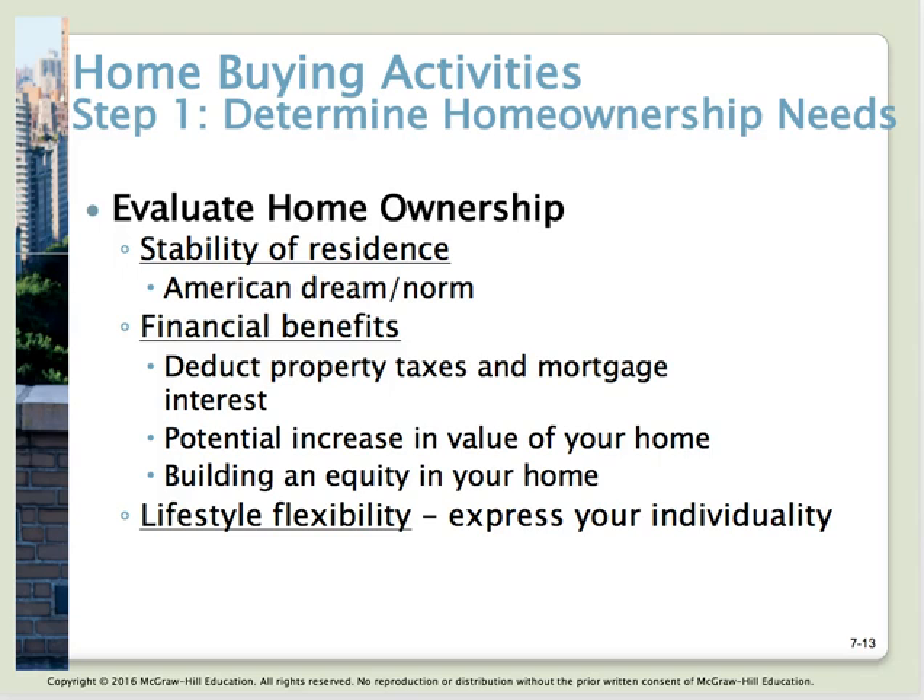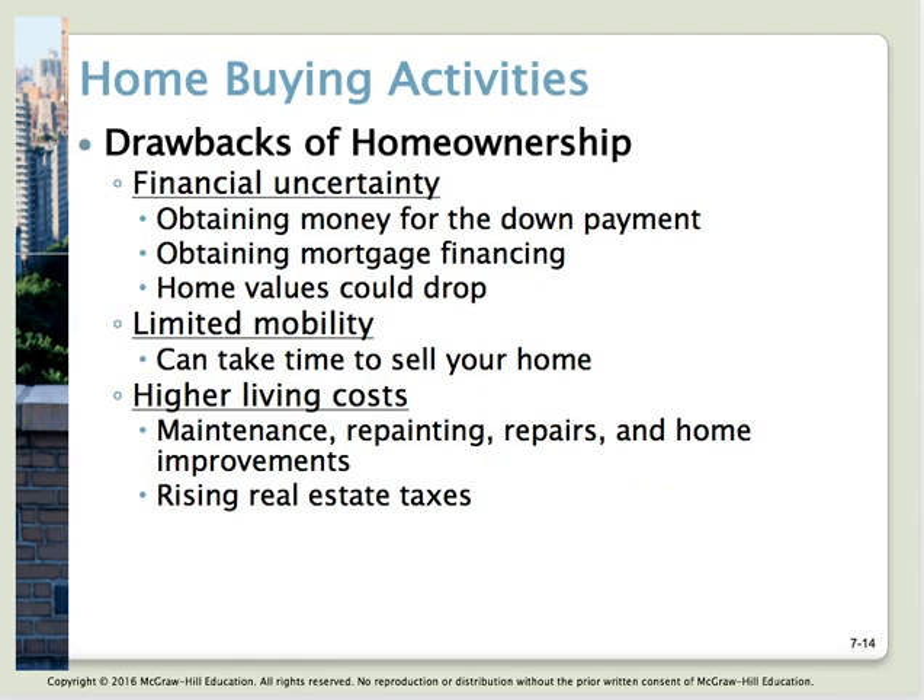Step number one is to determine home ownership needs. For some people, owning a home is equal to the American dream. There's pride in home ownership, and financial benefits — you get to deduct your property taxes and mortgage interest from your taxes. You have an opportunity to build equity and increase the value of your home, making it an investment. And there's more flexibility to express your individuality when you own your home than when abiding by renter's guidelines.